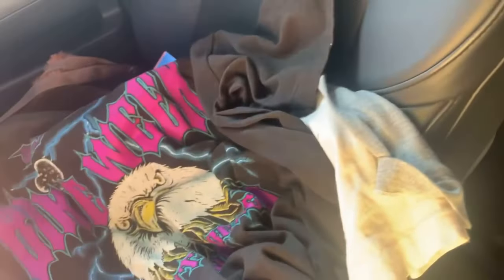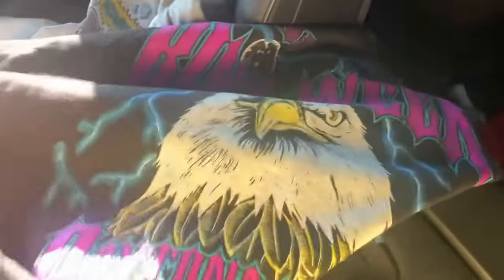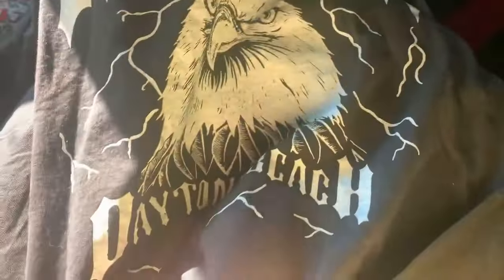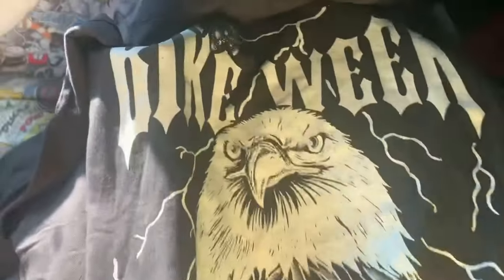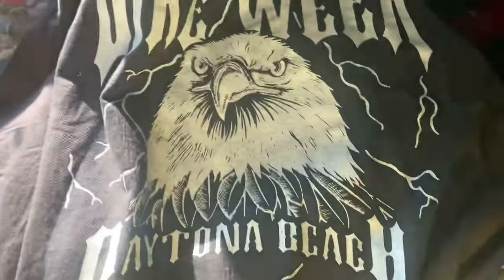Next, we have a shirt from Bike Week from 1996. It has a cool eagle on it — it's from Daytona — and there are images on the back as well. It's a larger size, I think a XXL. I think I can get in the $20s, low $30s for this, judging by what the comps were.